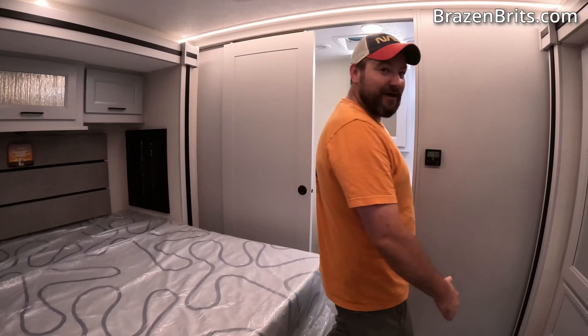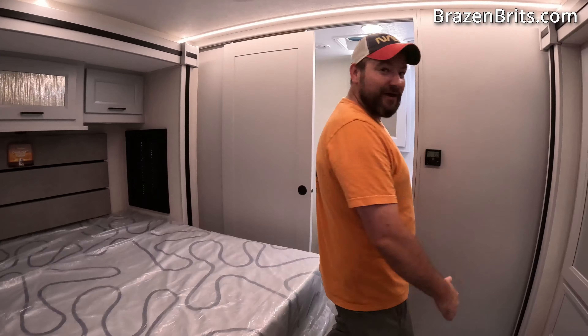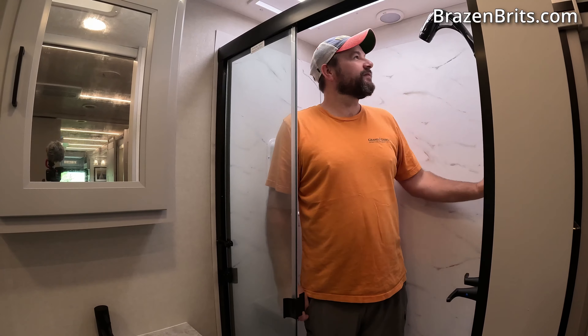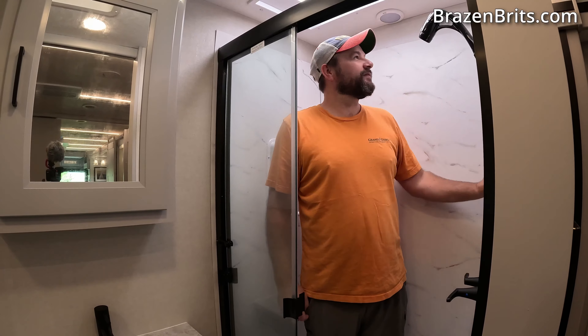And then the rear bathroom. We do have the AC on so I'm going to shout a bit louder. The shower — I'm getting a bit bored of RV bathrooms, they're all the same really. It's a nice effect but it's the same idea. These are all nice. You can fit under the shower — that's the important thing. Height-wise there's loads of room.